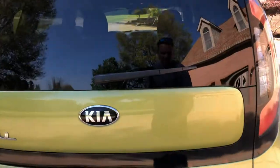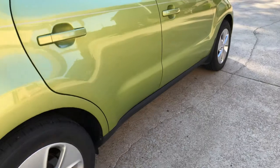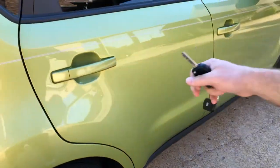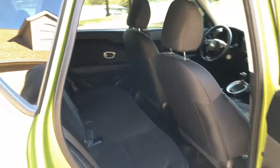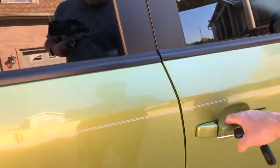It's also got underglow lights — lights underneath the vehicle, so when you open the doors at night it kind of shines. Pretty cool. I didn't put those on; those were there when I got it.